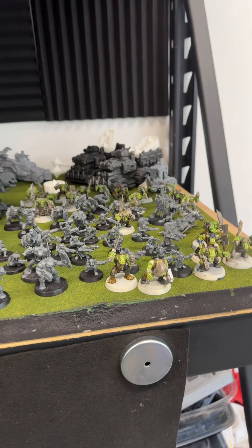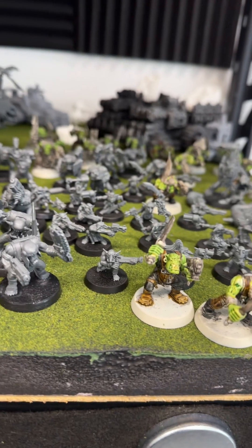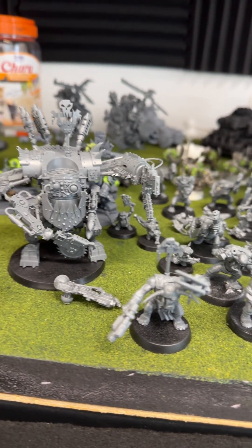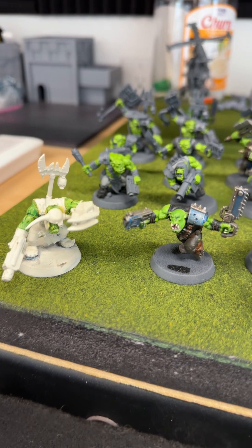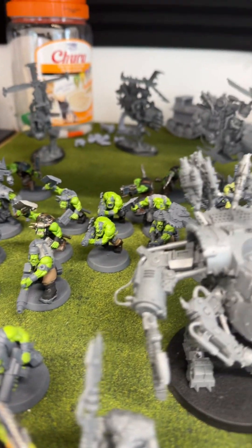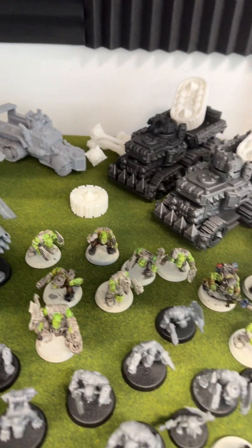So if you know me, you know that there are two armies I really go for. The first is Orcs, and I'm getting started on my orc project a little early. I know it's not Orctober, but I'm working on them, working to get these guys all assembled.